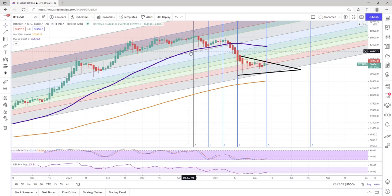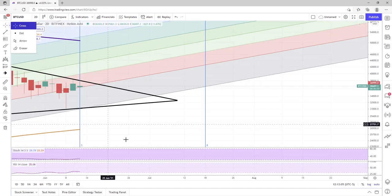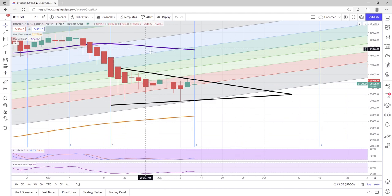Ladies and gentlemen, SixFigStockTrader here on YouTube, June 13th, 12:15 p.m. Central Time, Bitcoin on the two-day chart. This is going to be a very interesting video, folks. I think we might see Bitcoin start to take off a little bit, and I think we might see the value of CKB to Bitcoin start taking off as well. Hear me out on this. This is a very important video if you're holding CKB. We're going to touch on Bitcoin for just a second because this is very important what's going on in the market right now.